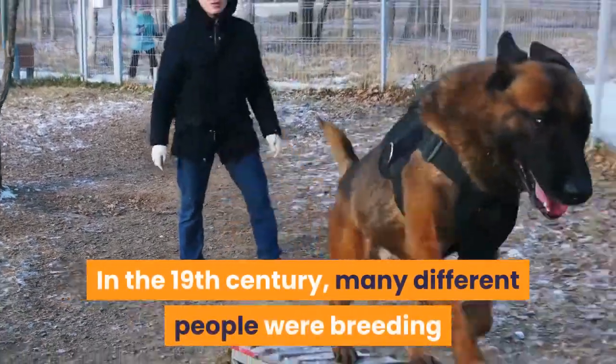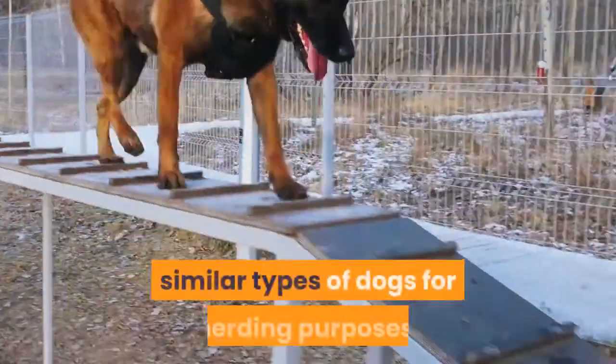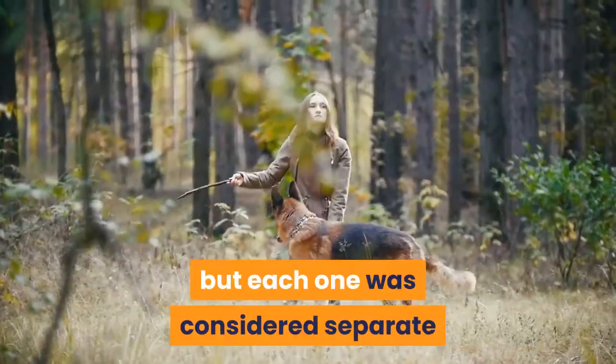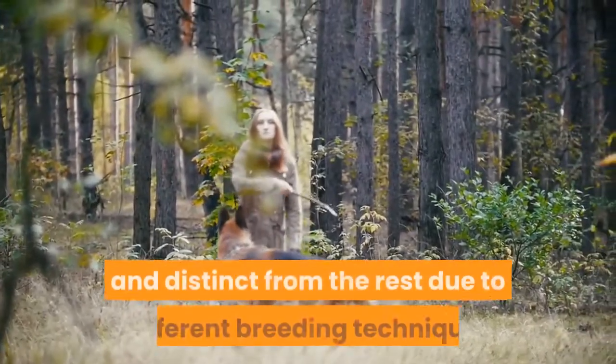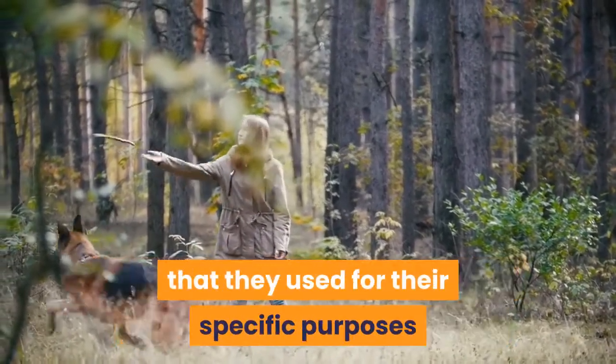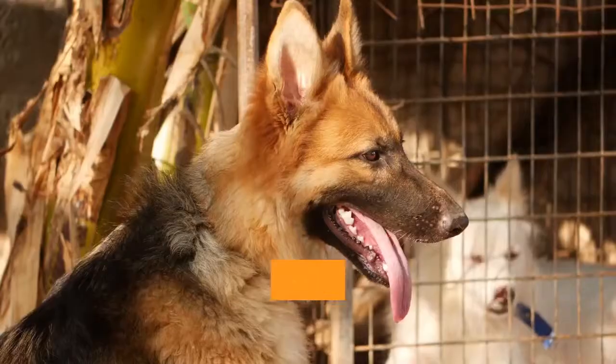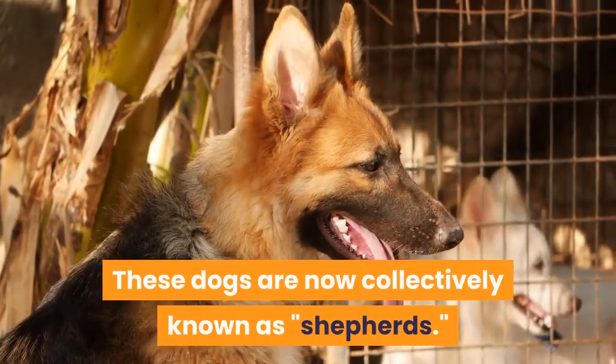In the 19th century, many different people were breeding similar types of dogs for herding purposes. Most of them had a lot of similarities, but each one was considered separate and distinct from the rest due to different breeding techniques used for specific purposes like guarding or hunting wild animals. These dogs are now collectively known as shepherds.